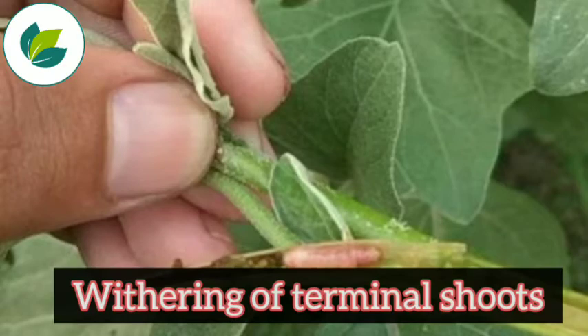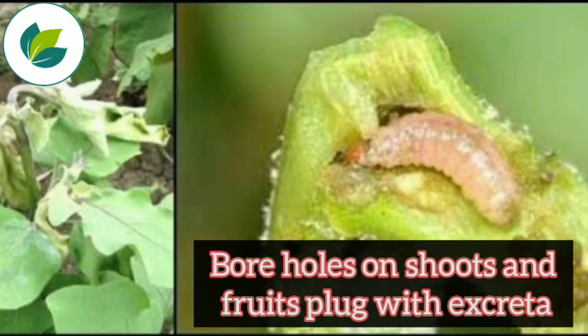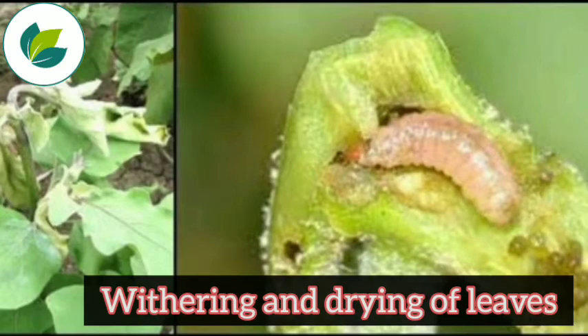Symptoms include withering of terminal shoots, boreholes on shoots and fruits plugged with excreta, shedding of flower buds, and withering and drying of leaves.